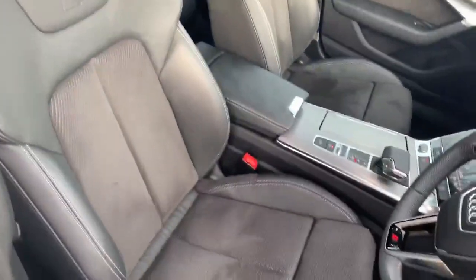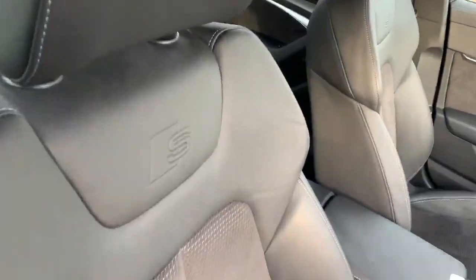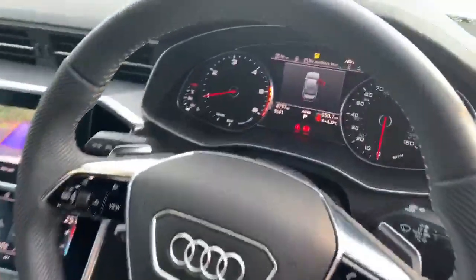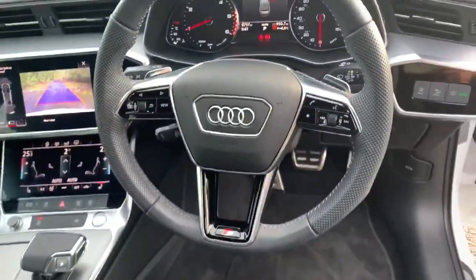Inside we have the front sports seats in half leather half Alcantara, with the S-Line embossed on them. The two front seats are heated and also electrically adjustable. We also have the digital dashboard with the multi-functional full leather steering wheel.